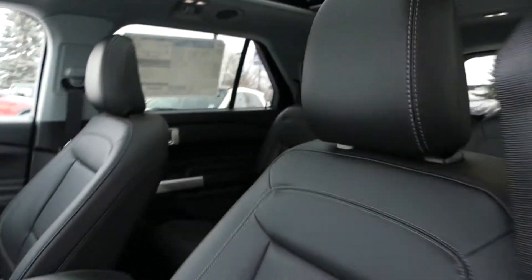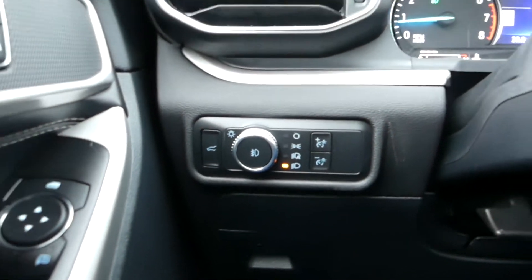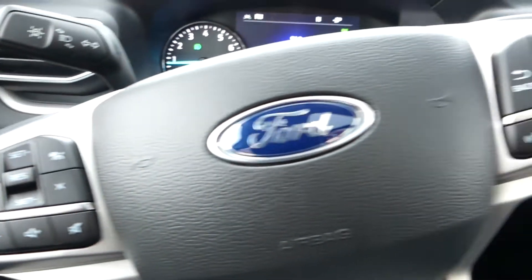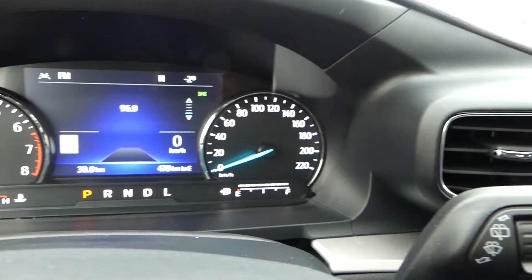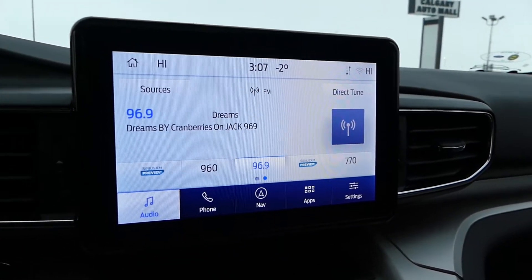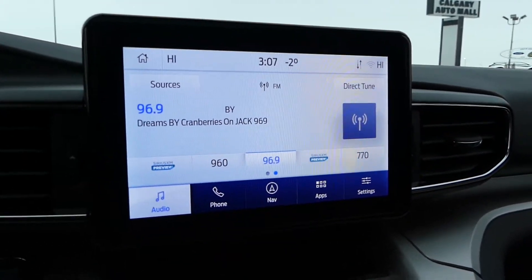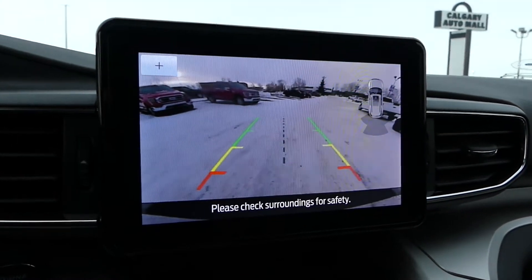Some of the more notable features of this Explorer include heated front leather seats, a power driver and passenger seat, the Ford Co-Pilot 360 Assist Plus system which includes adaptive cruise control, a heated steering wheel, Bluetooth, and this touch display screen for your navigation and audio controls as well as the feed from your backup camera.